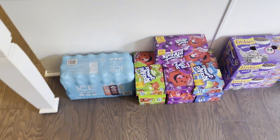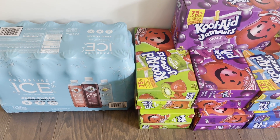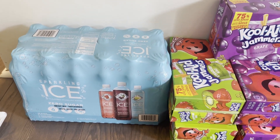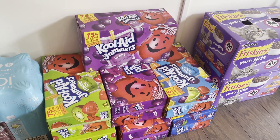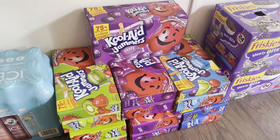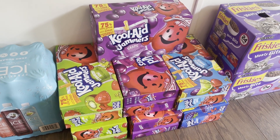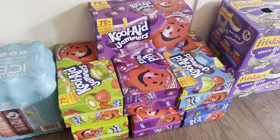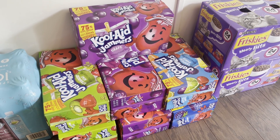I bought a big 18-pack of Sparkling Ice with strawberry watermelon, black cherry, and lemon lime. The Kool-Aids were on sale, two for five dollars — they used to be about $2.50 but now they're closer to four dollars with prices going up. I went ahead and got seven of those. I'm hoping they'll last us two weeks but we'll see.